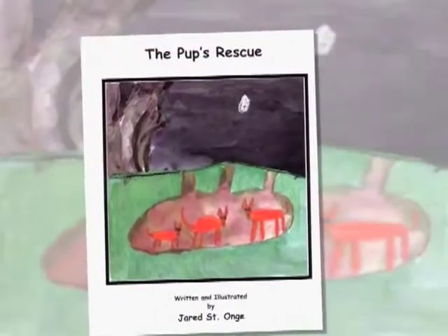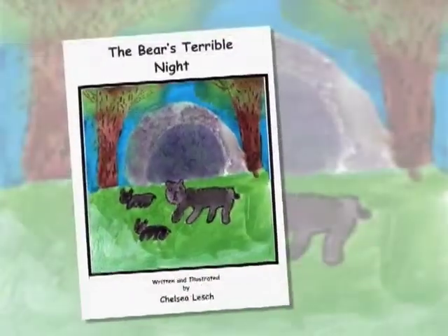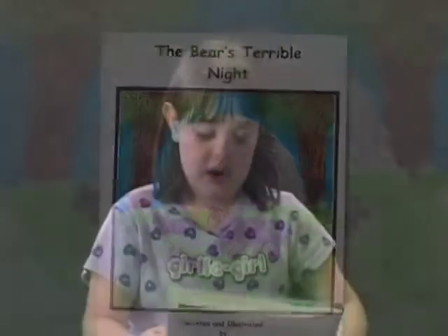The Pup's Rescue, written and illustrated by Jared St. Orange. The Bear's Terrible Night, written and illustrated by Chelsea Lash.